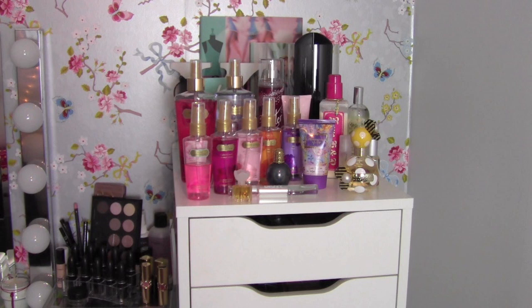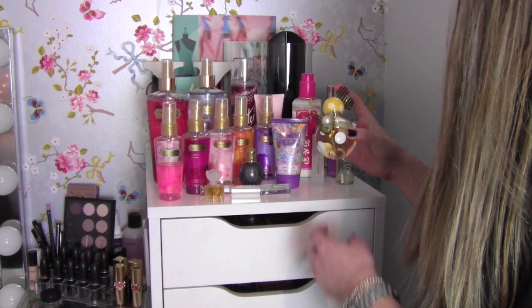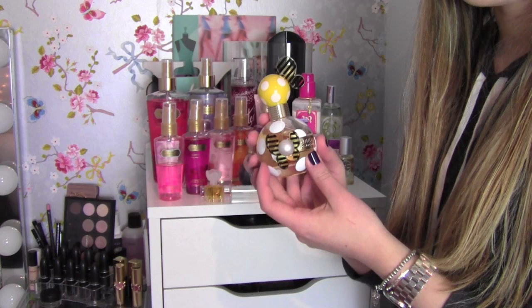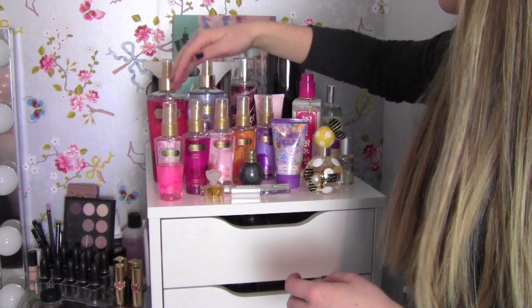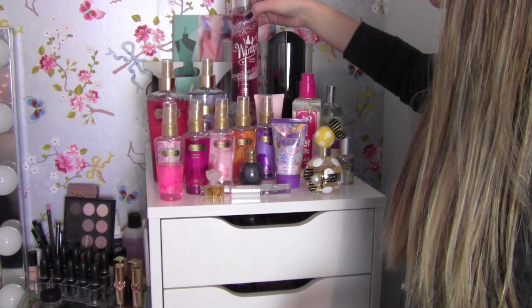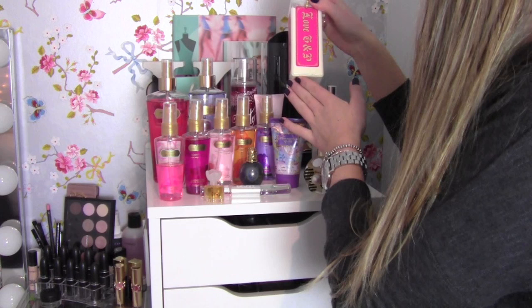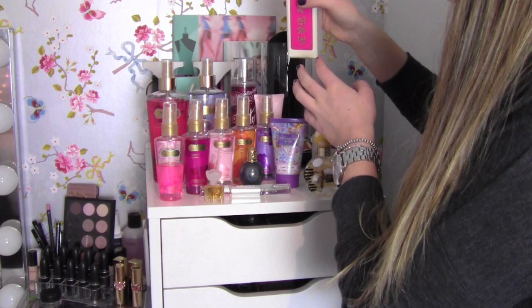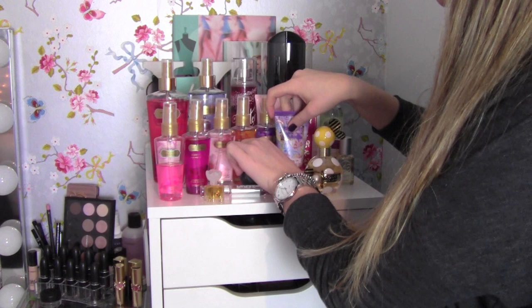Right here on top of my ALEX drawers I have all of my fragrances. I have quite a bit because I just love it. This one right here is my favorite — this is the Honey by Marc Jacobs perfume, and it's a gorgeous scent. I also have a bunch of Victoria's Secret fragrances — body mists, five mini ones and two larger ones. I also have one fragrance from Bath & Body Works, this is Winter Candy Apple, one from The Body Shop, and then two body lotions.